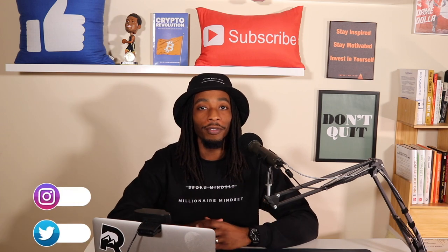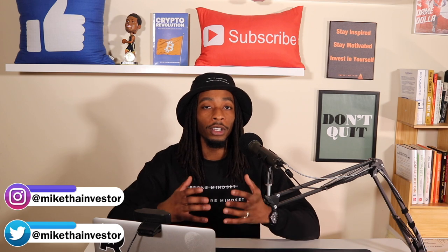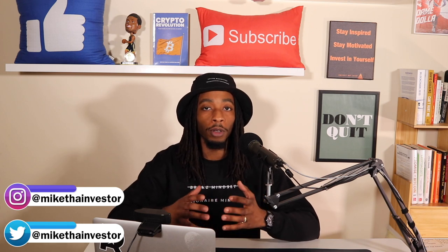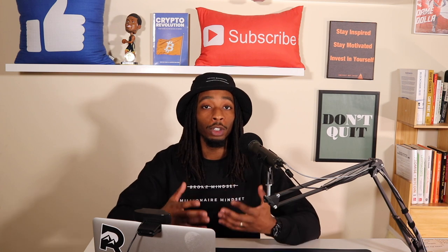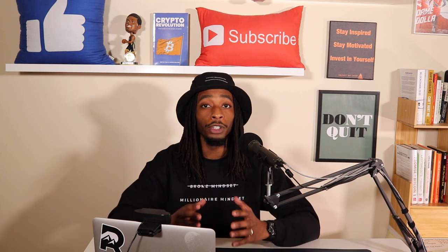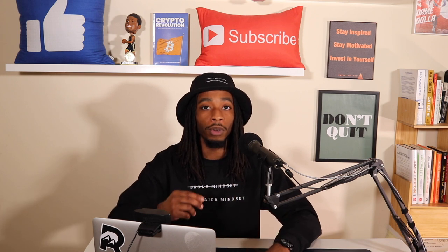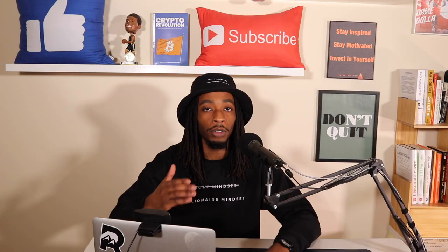What's up future millionaires, it is Mike the Investor and in today's content we're going to talk about a relatively newer play-to-earn crypto project called Piccolo Inu, which is going to be a trading card type game. Before we go any further, I just want to say don't just go and buy this cryptocurrency. Please do your own due diligence because these videos are for entertainment and educational purposes only.